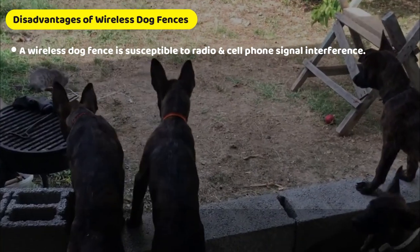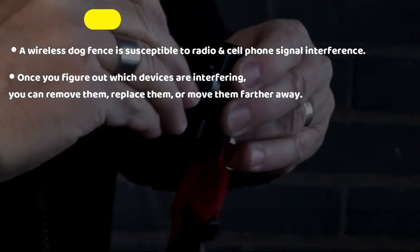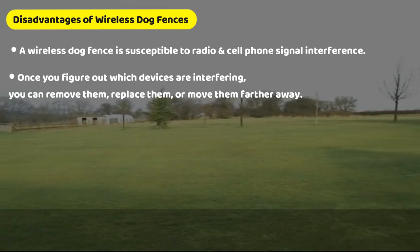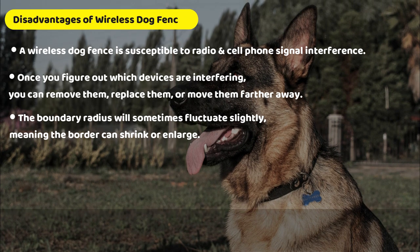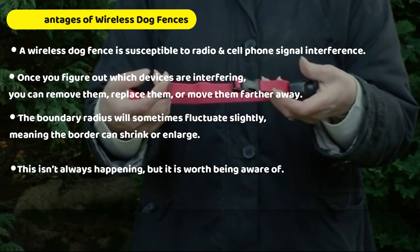However, a wireless dog fence is susceptible to radio and cell phone signal interference, but once you figure out which devices are interfering, you can remove them, replace them, or move them further away. And the boundary radius will sometimes fluctuate slightly, meaning the border can shrink or enlarge. This isn't always happening, but it is worth being aware of.